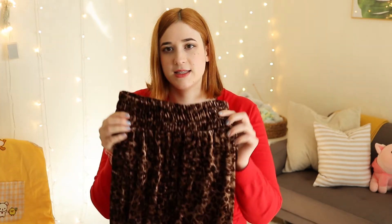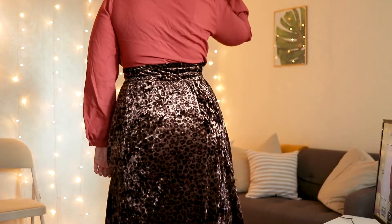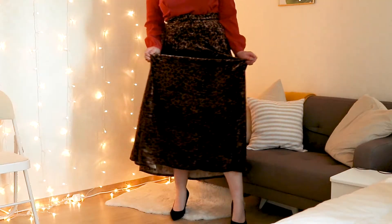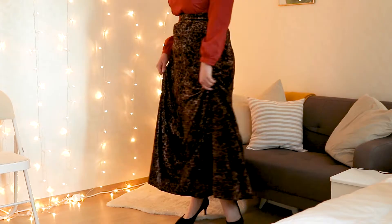The next item is this maxi leopard print velvet skirt with a thick waistband. If you have any type of curve and have ever worn a skirt with a thin waistband, you know they crave into your skin and give you a muffin top. With thicker waistbands, because they're thicker and support your body better, they are way more flattering. Please never buy a skirt with a thin waistband if you have any sort of hourglass shape or plus-size figure.